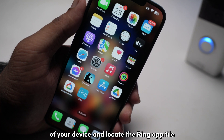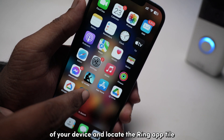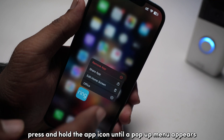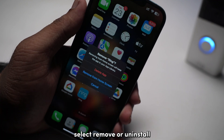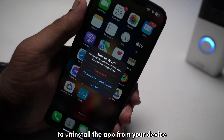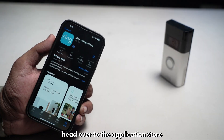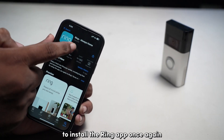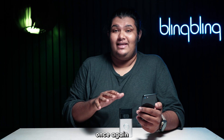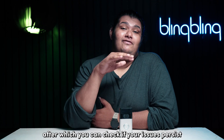Head over to the home screen of your device and locate the Ring app icon. Press and hold the app icon until a pop-up menu appears, then select remove or uninstall and confirm the selection to uninstall the app. Once done, head over to the application store to install the Ring app once again. You will have to log in and set up your Ring device once again, after which you can check if your issues persist.